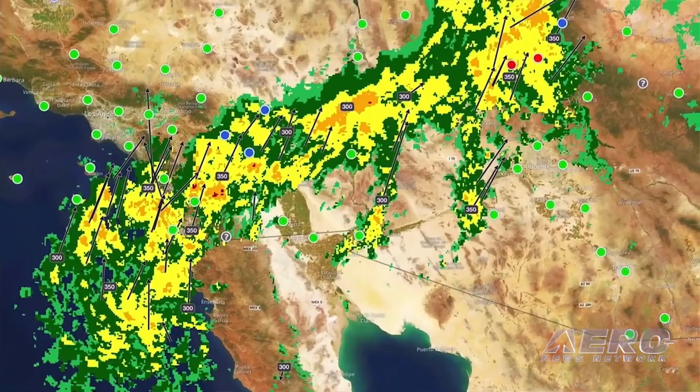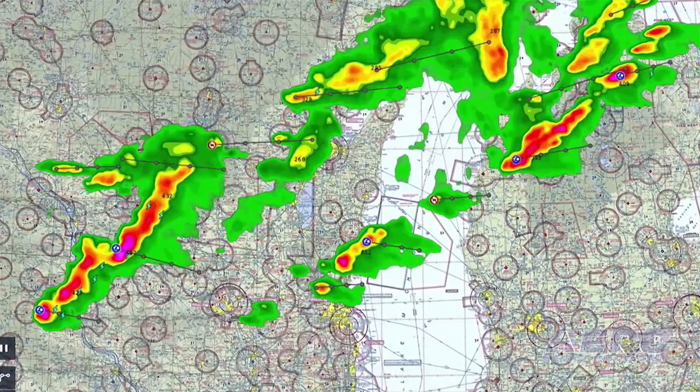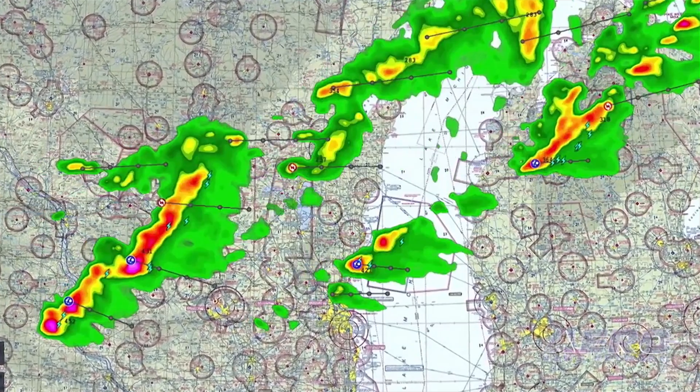For example, on the NEXRAD layer, you will also see storm track data, so you get to see exactly where that storm is going to be in the next 5, 10, 15, 20 minutes, as well as additional storm attributes where you can really see where there's convective activity happening or hail, that type of thing.